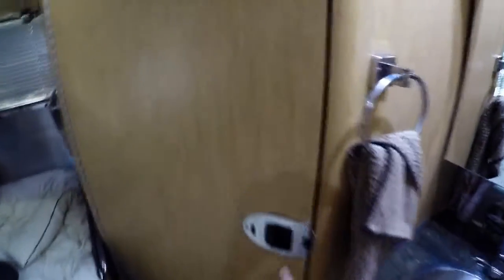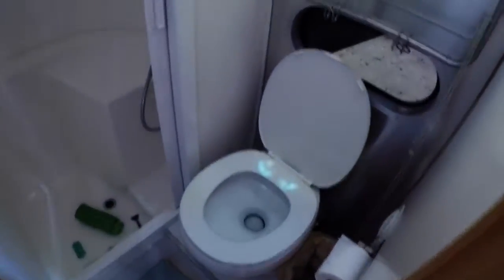This is where we keep our towels and first aid. This is the door to the bathroom — it's quite small but we make do. Here's the toilet, there's the shower, and then this is our parents' bed, this is where they sleep. That's more cabinet space up there, windows, and they have a TV back here.